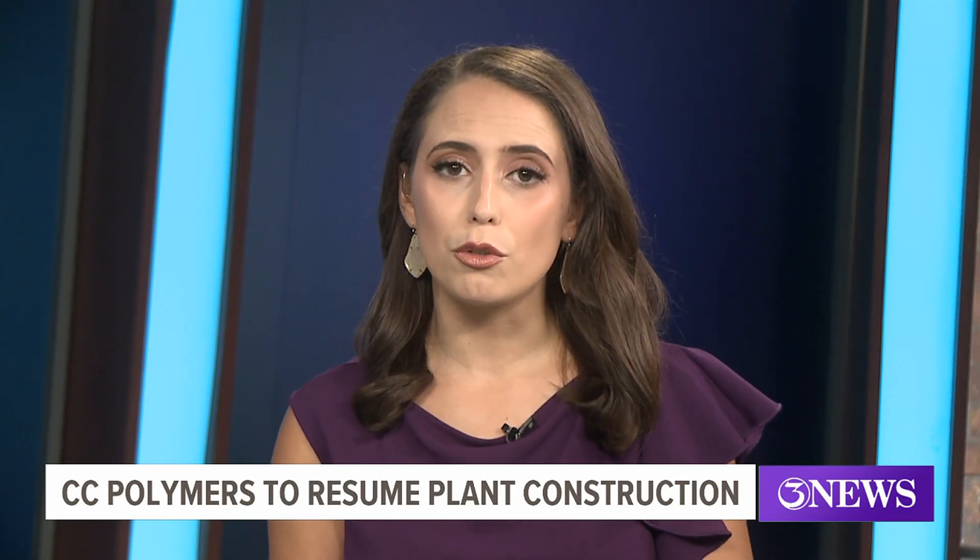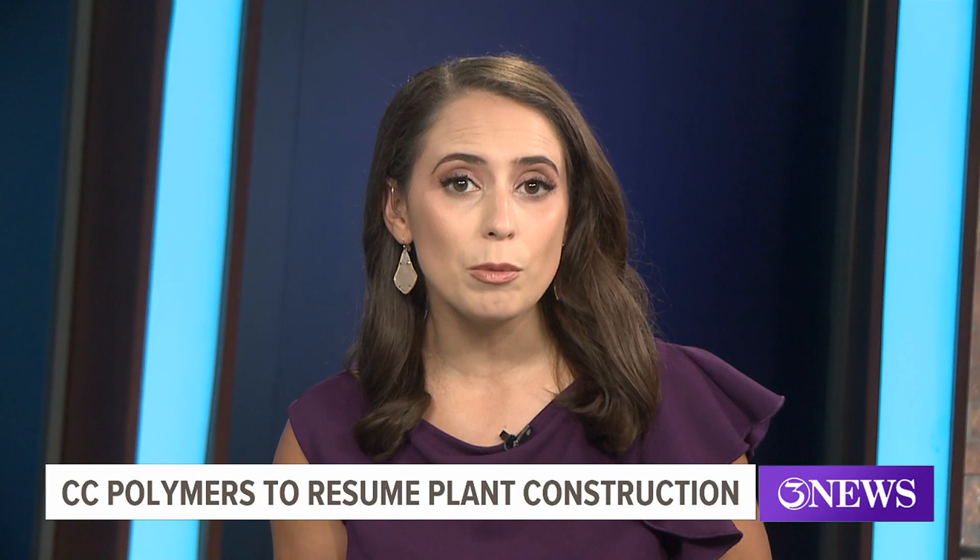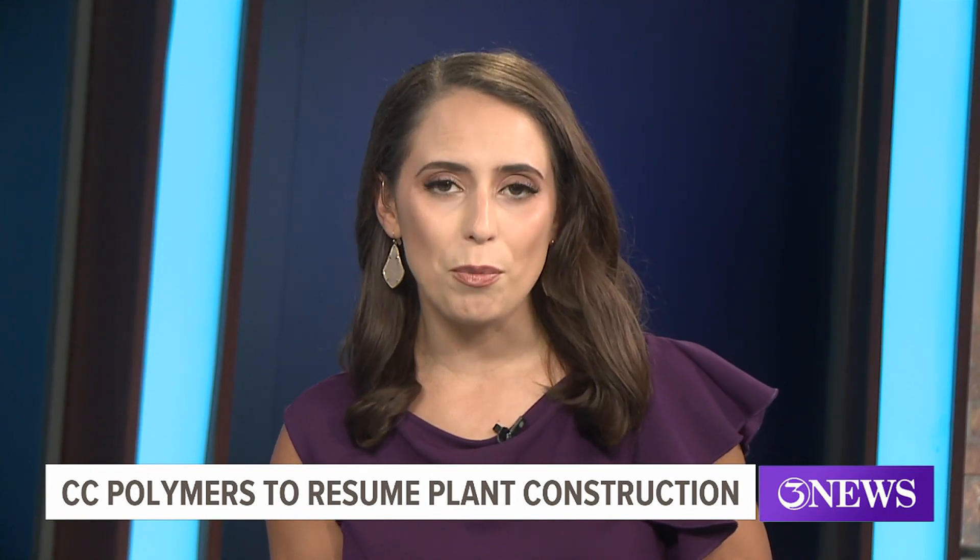Corpus Christi Polymers will soon resume construction on its recyclable plastics plant. The company plans to hire hundreds of workers over the next three years. And today, their CEO spoke exclusively with our Brandon Schaaf. Here's that report.